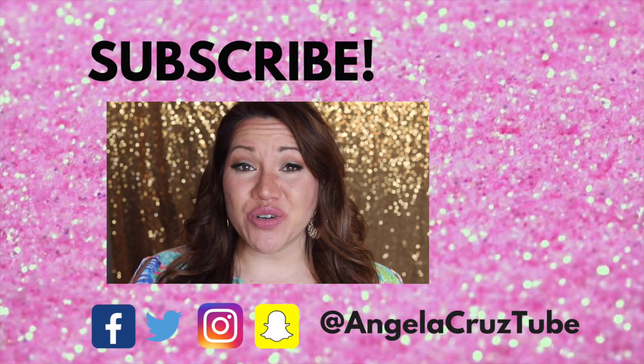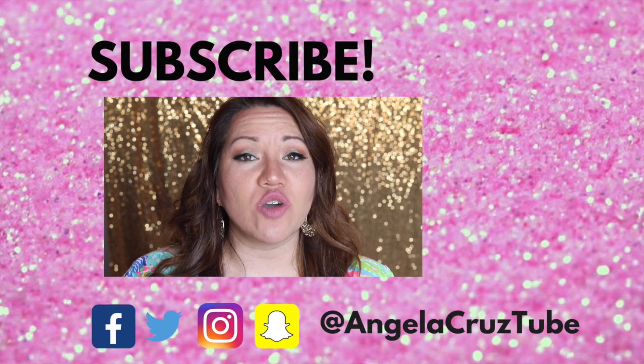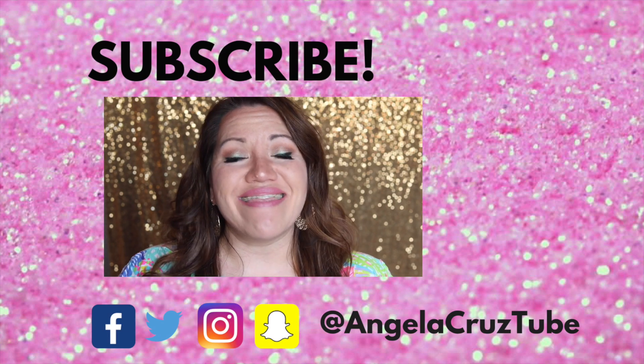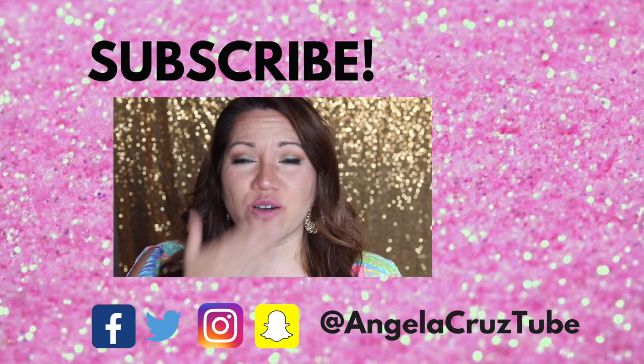Be sure to comment below and let me know what product you think is the coolest. Again, be sure you're subscribed so you don't miss any future Beauty News videos. You guys know I love you so much and I love all the support — the likes, thumbs up, comments. Those mean so much to me. Thank you so much for tuning in. As always, I will see you in the next video. Bye!